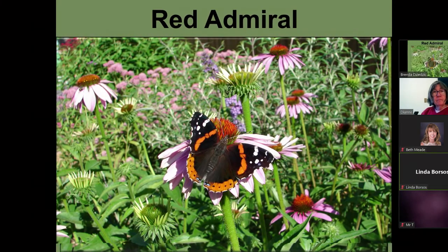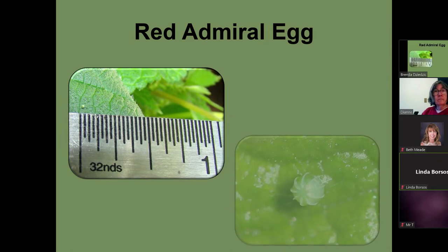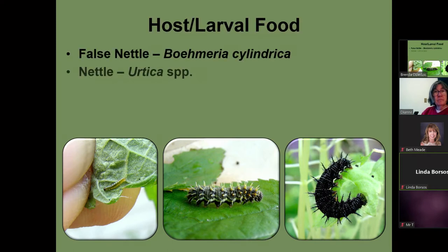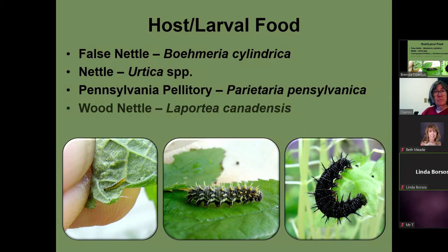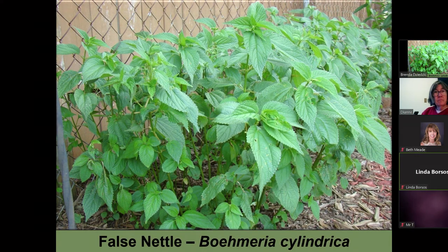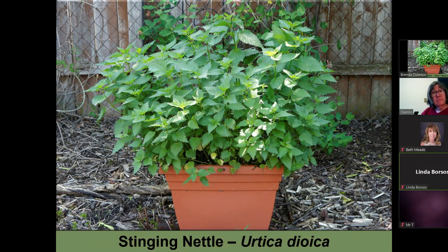This is a red admiral — one that's migrated up into the area. However, I haven't seen one yet, but other people on my Facebook pages have. This is an egg. These are the caterpillars. They also use false nettle, nettle, Pennsylvania pellitory, and wood nettle. Again, this is my false nettle and my stinging nettle.